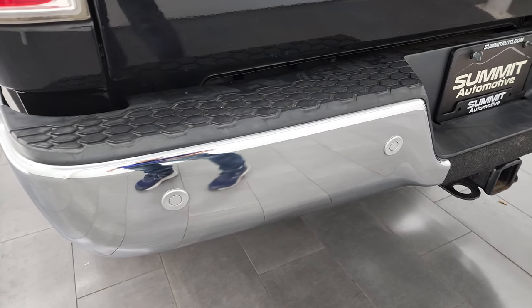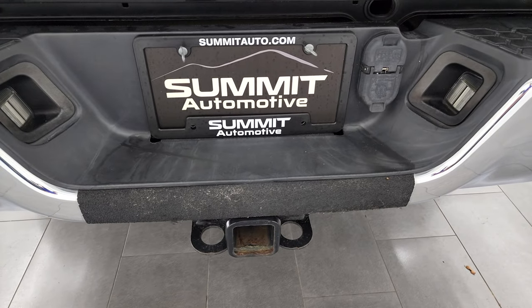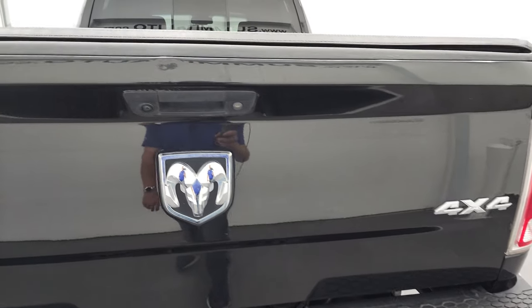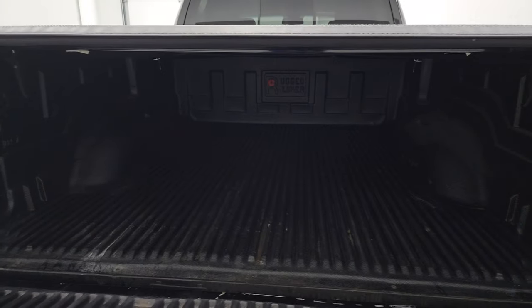Rear bumper's in pretty nice shape — does have the backup parking sensors. Full towing package, which includes receiver hitch, 4-pin and 7-pin wiring. Tailgate is in pretty nice condition as well — only thing I saw is a couple little dings right there, but nothing too bad.